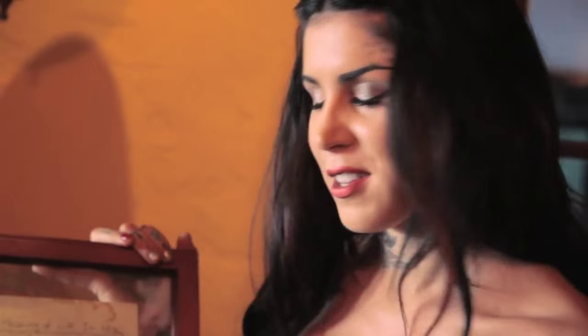I think he was in his late teens or early 20s and he had been waiting in the doctor's office lobby for his appointment, and there was a book called The Meaning of Life in Less Than 250 Words. So he right then and there decided to write his own version of it, and when I read it, it just blew my mind — I think it's one of the most profound things that anybody's ever written.